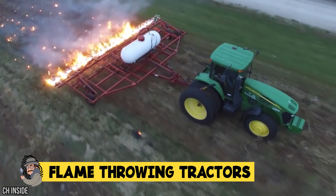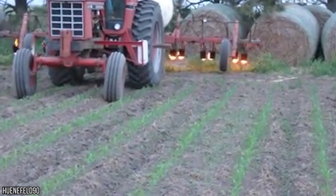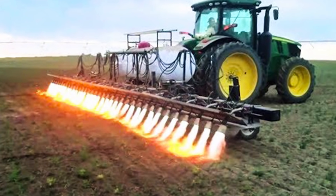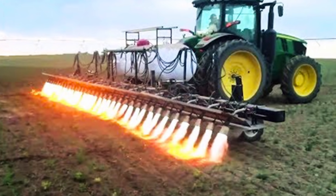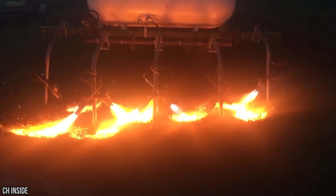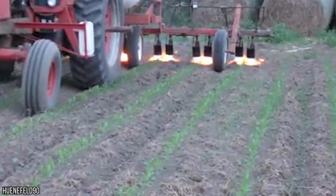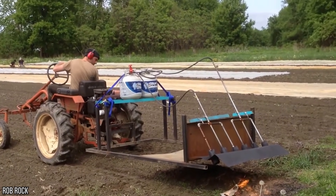For our first foray into this weird and wonderful brave new world, nothing says heavy metal machine head like a flamethrowing tractor. While this may seem like it's the product of some photoshopped madness, flamethrowing tractors are in fact a very real thing. And not only are they real, they're also a credible and important aspect of modern-day agriculture. Believe it or not, the blight of farmers has always been the pesky weeds that plague their fields.